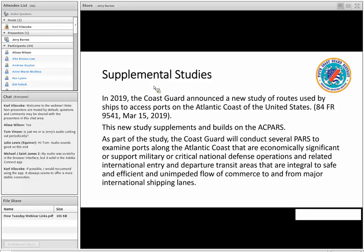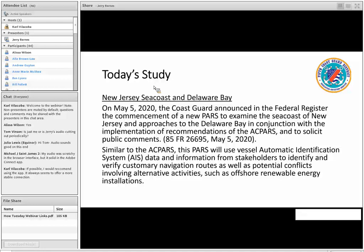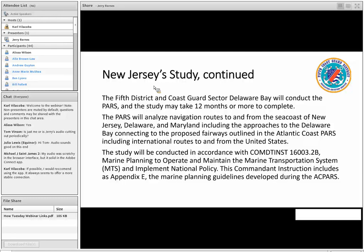In the Mid-Atlantic, we have three studies concurrently in progress: a Port Access Route study for the entrance of Chesapeake Bay covering Virginia and the northern part of North Carolina; a Port Access Route study covering the entrance of the Cape Fear River and Morehead City, North Carolina; and the one that brings us to you today — the New Jersey Seacoast and Delaware Bay. We published a notice in the Federal Register seeking public comment on the study on May 5th. Similar to the ACPARs, we'll look at AIS vessel data, information from our stakeholders, and try to identify potential conflicts and other activities happening offshore to see if we need to devise a system for the safety of navigation.